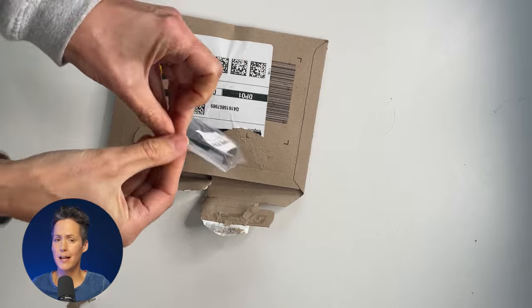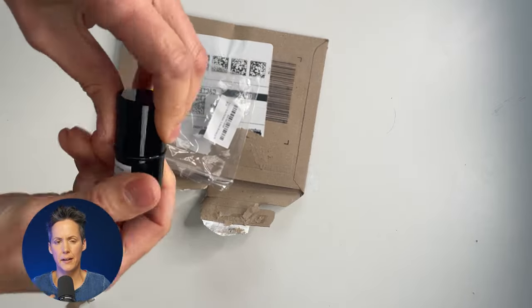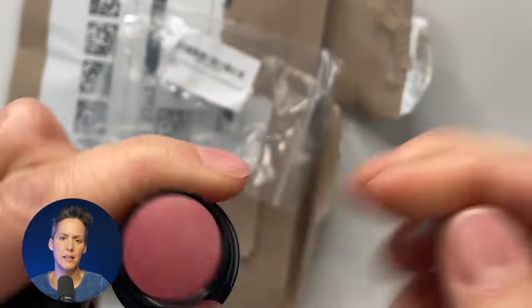This is a blusher which I haven't tried out yet, but it comes in a stick like a lipstick and is apparently very easy to blend.